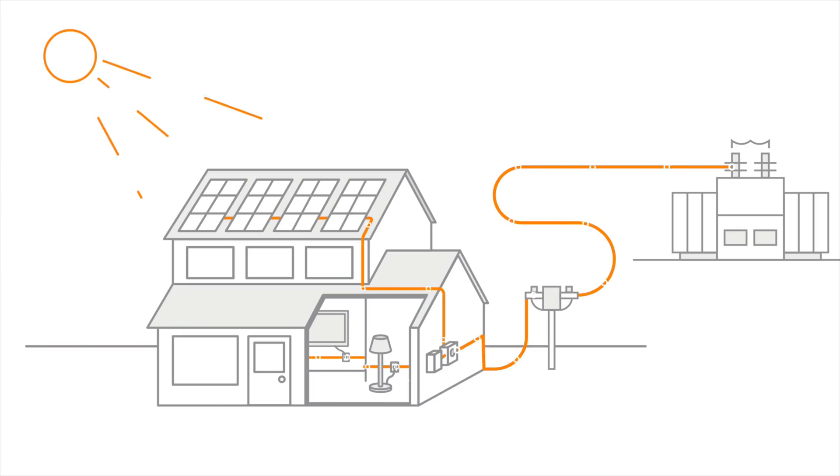Once your house uses the energy produced by the panels, any unused energy is sent back to your local utility's electric grid. Depending on the utility that you live in, you may receive a credit for the unused energy that you send to the utility. This process is called net metering, and it varies from utility to utility.